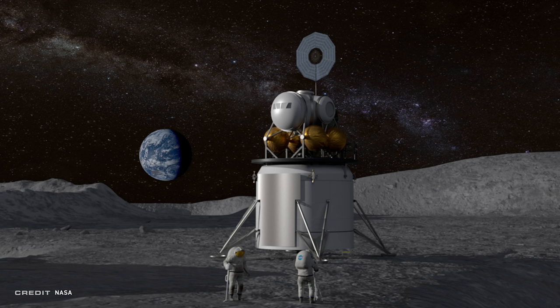As the next major step to return astronauts to the moon under Space Policy Directive 1, NASA is teaming up with American companies to design and develop reusable systems to land astronauts on the lunar surface. NASA Administrator Jim Bridenstine went over the agency's plan to test new human class landers on the moon beginning in 2024, with the goal of sending crew to the lunar surface in 2028 or sooner.